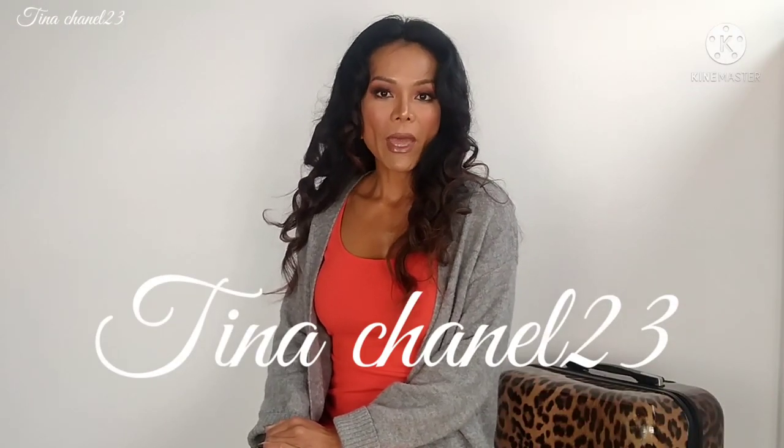Hello everyone, welcome back! I hope you are all doing well. Today I'm going to talk about how I pack my bag when I travel - what's inside my luggage, what items I put in, how I organize them, and what the important items are that I always take with me.